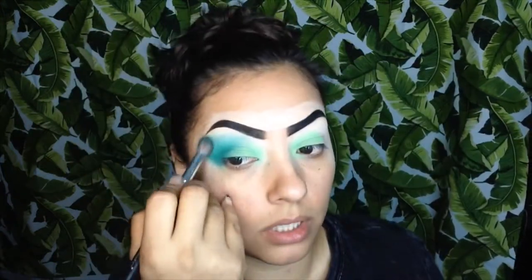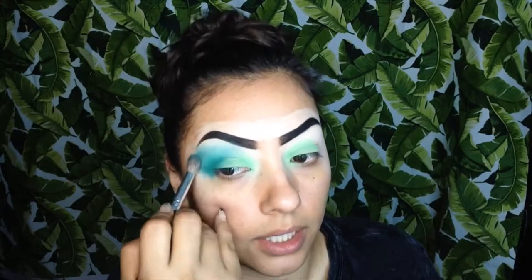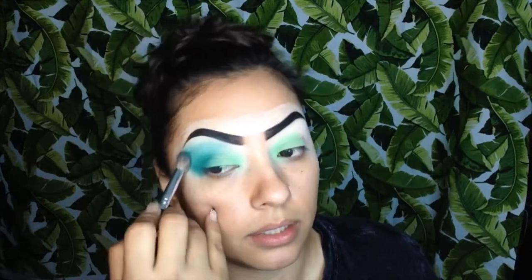You just want to keep blending until you erase any harsh lines. You only need a little blending because the colors blend really well. Oh my gosh, these colors are so beautiful! Now that we're done with that, I'm going to quickly curl my lashes.